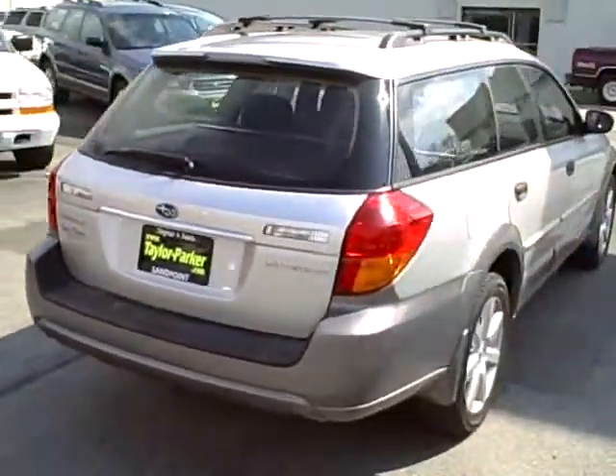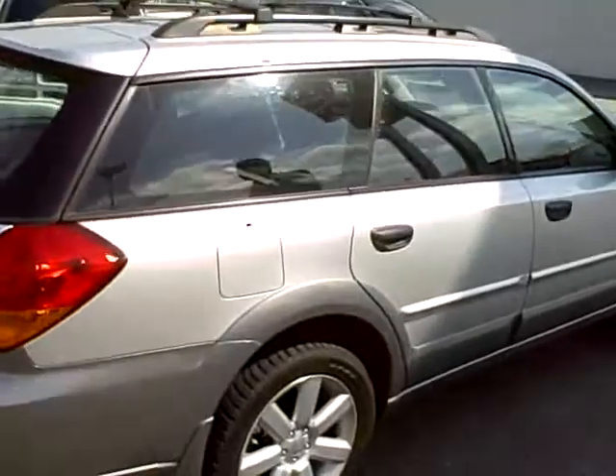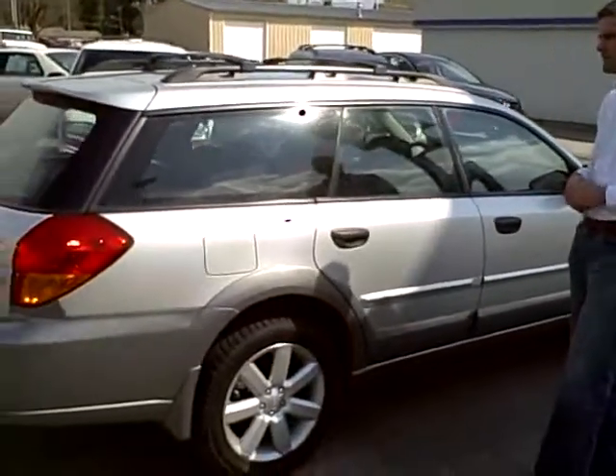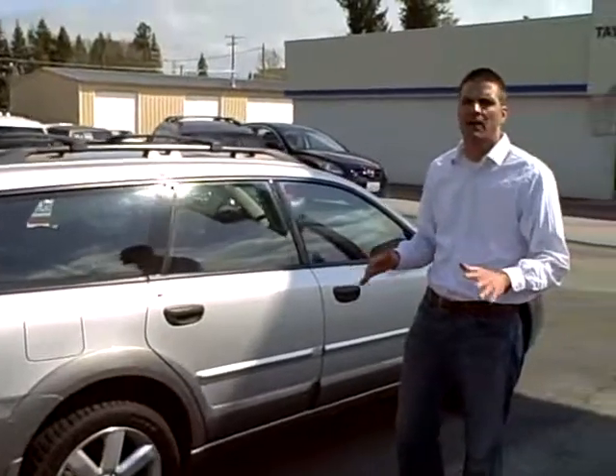Coming around the passenger side of the vehicle. You can see there's no major scratches or chips in the paint — it's all in very nice condition. This Subaru only has 39,000 miles on it.